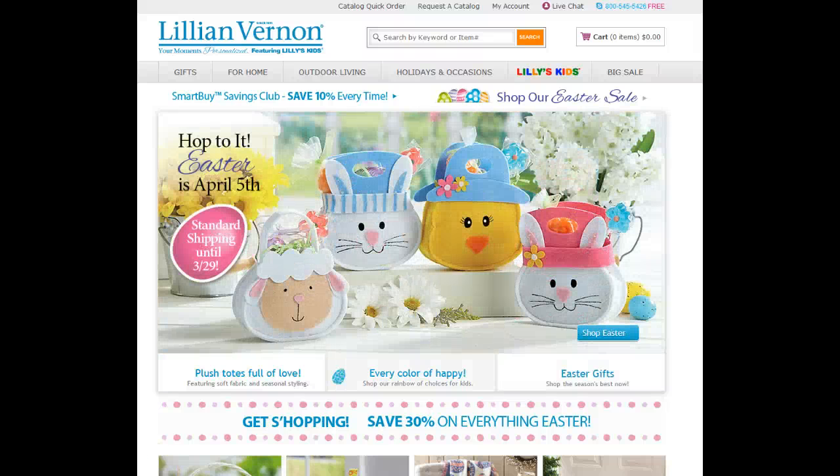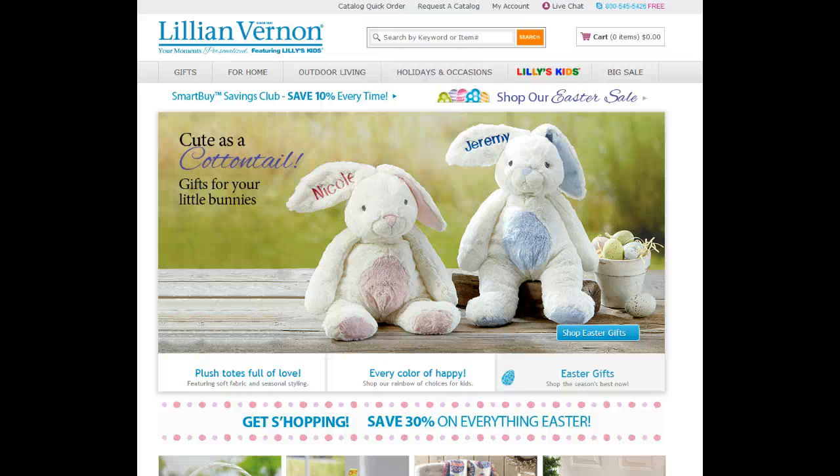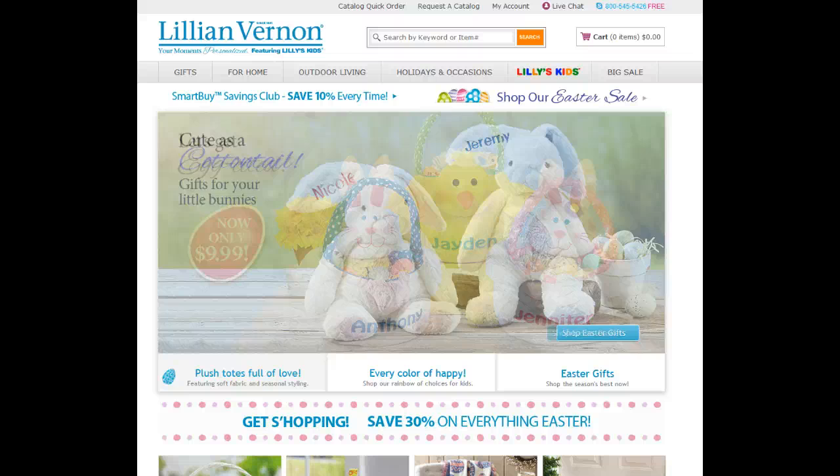Welcome to the Teeley Turner Shopping Network. Today we're featuring a company with wonderful Easter items — Lillian Vernon. This is a continuation of our Easter parade. Lillian Vernon was started in 1951 by Lillian Vernon and has grown to be a very successful company.